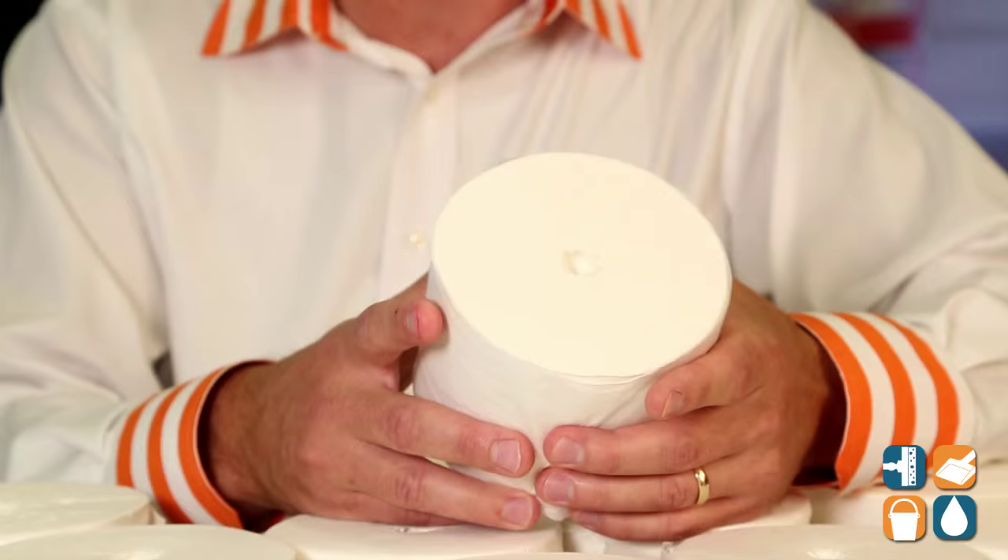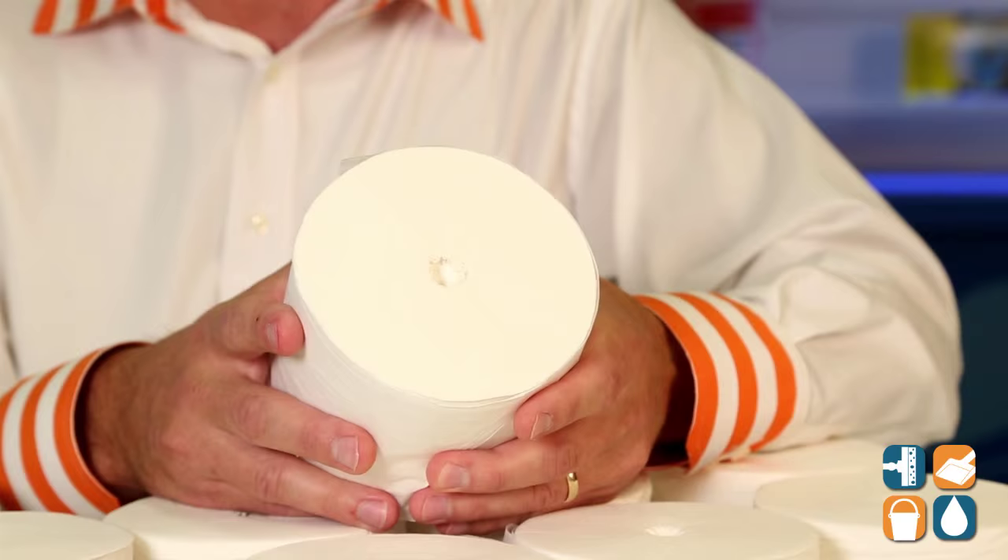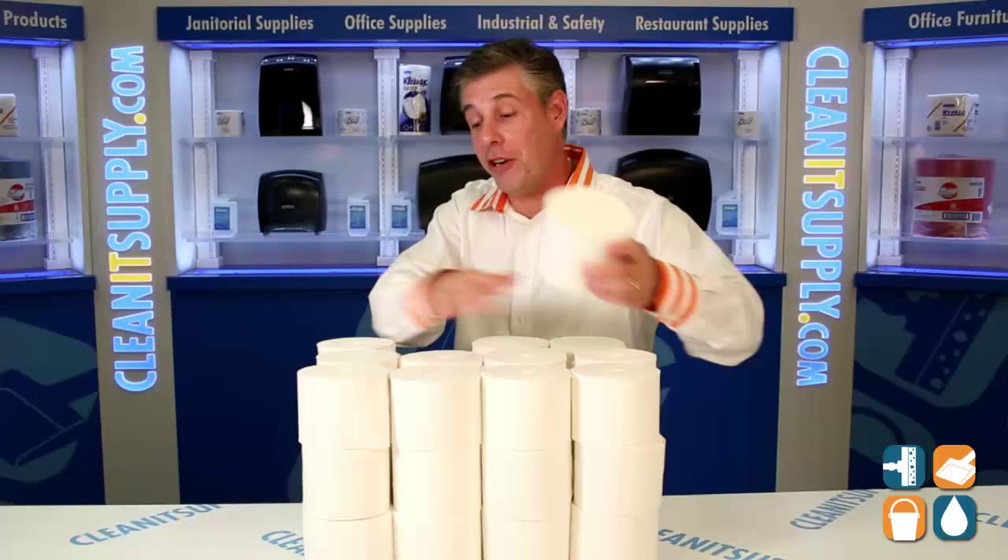For the environmentally conscious consumer, this meets all the guidelines. This is Scott's Value Brand — we have over 1,000 sheets per roll, 36 rolls per case. That's over 36,000 sheets of toilet tissue for your commercial environment.